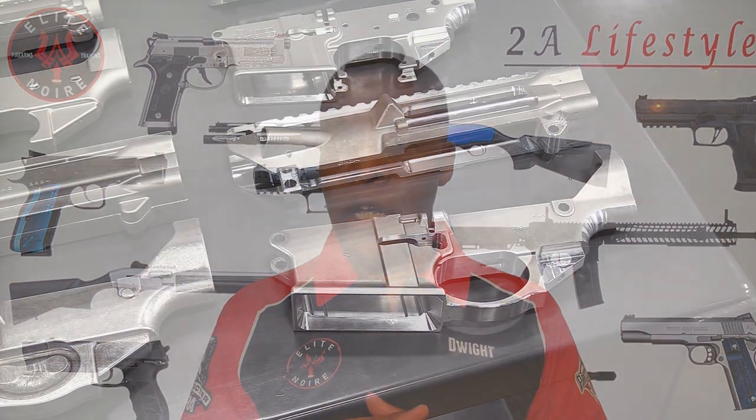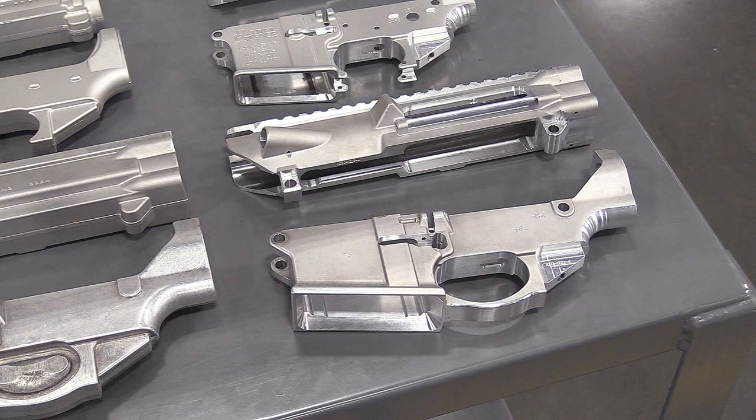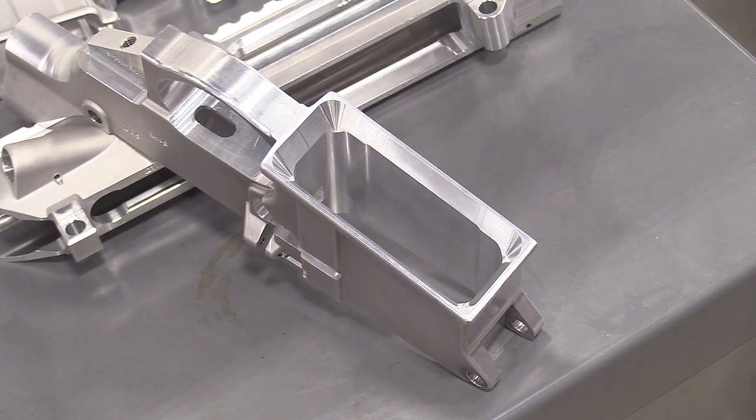The upper receiver comes with indexing marks and M4 feed ramps that accept any standard AR-15 style magazine. The lower receiver offers features such as a flared magazine well, ambidextrous safety lever, and a quick-detach sling swivel attachment point. My one small criticism is that I wish the flared magazine well was a little more pronounced, or came with a competition magwell option — but I guess that's what the aftermarket is for.